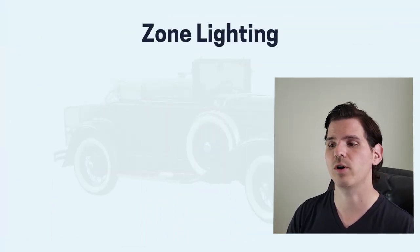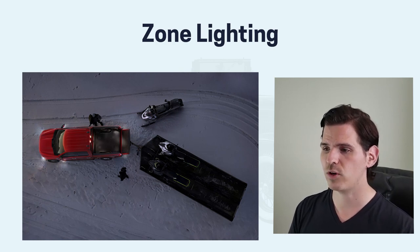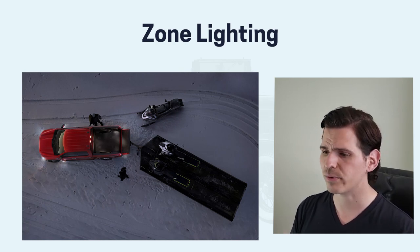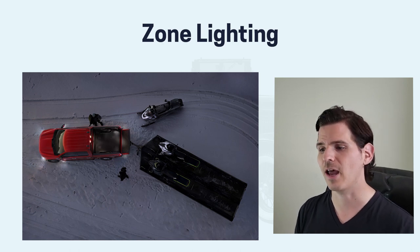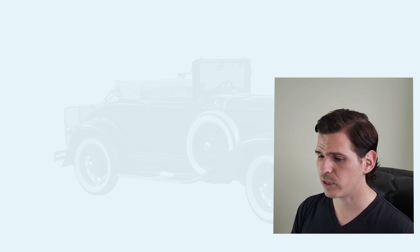We're going to be breaking down and diving into what's new in the 2021. First off, we've gotten zone lighting. It essentially gives you a 360-degree view lighting of the vehicle. Really helpful if you're loading things up at night or doing any kind of nighttime work in the truck. It's a really great idea.